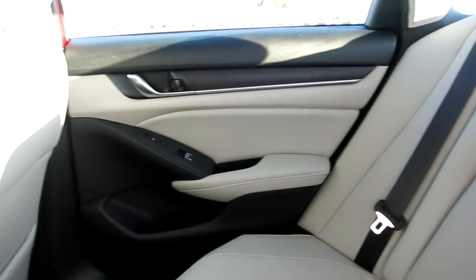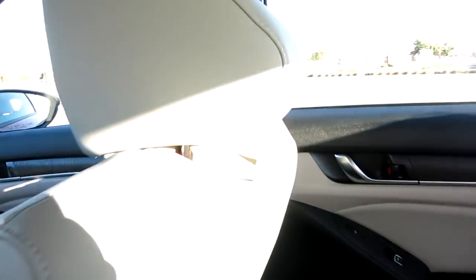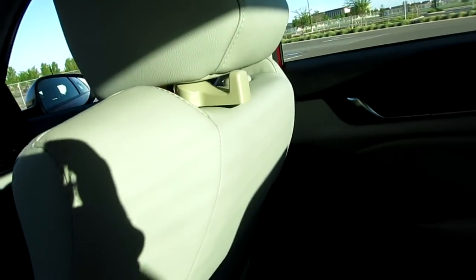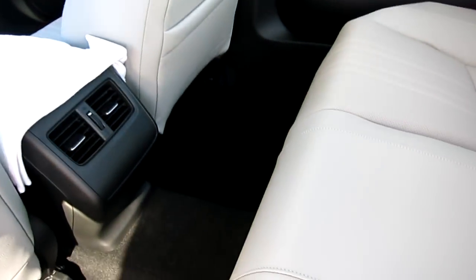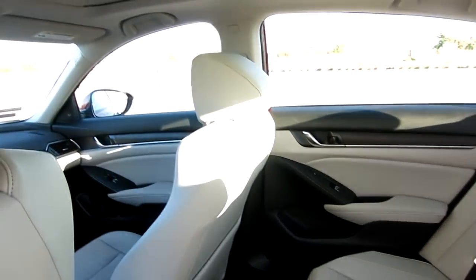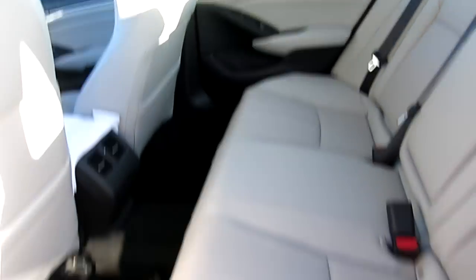It's very spacious and comfortable. That right there is a purse hanger I bought for my wife so she can hang her purse on the back of the seat instead of putting it on the floor. If you're wondering where to get those, go on Amazon and search 'headrest purse hanger.'